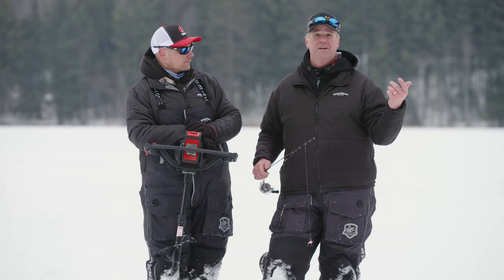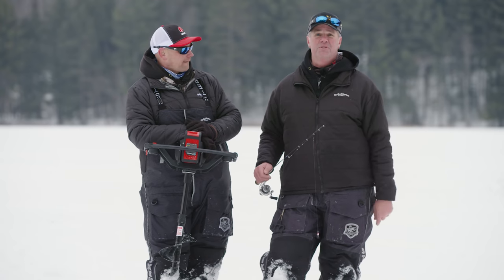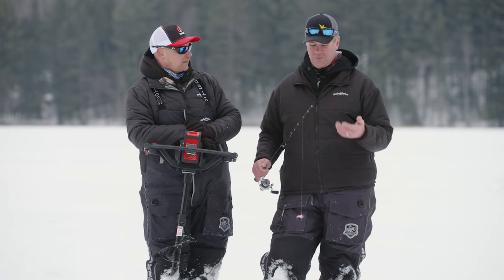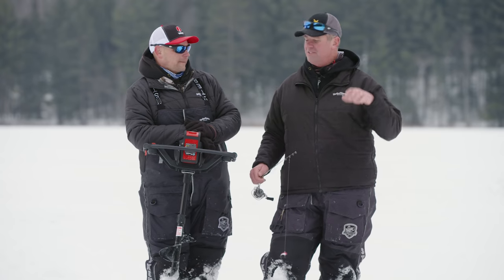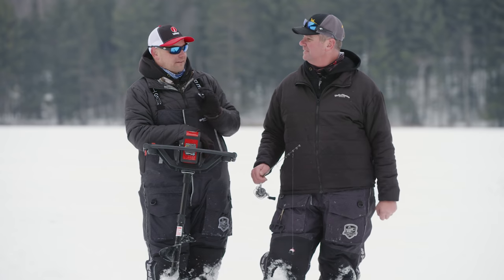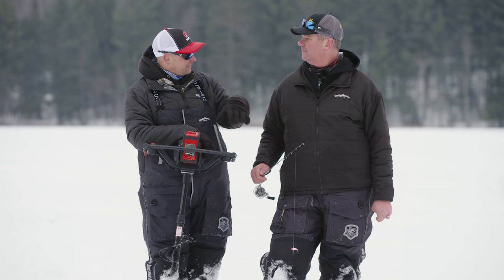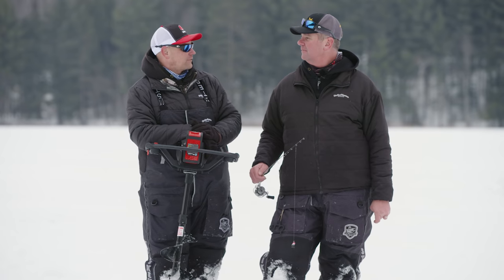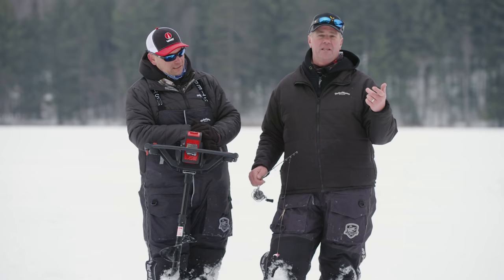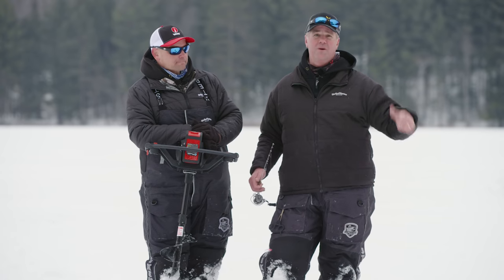The gear we used was lightweight walleye gear. I used a tuned-up custom Fusion, and he was using the Precision. The only reason being we're fishing larger baits — sometimes fishing those noodle rods with larger baits, you just can't get the right action. You don't get that aggressive snap you need to really get these fish going. It's just a real slow jigging action with those softer tip rods.